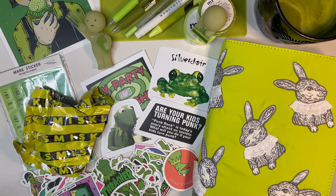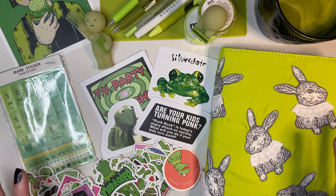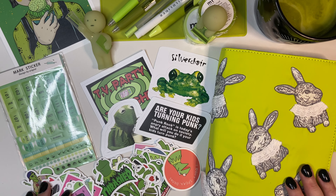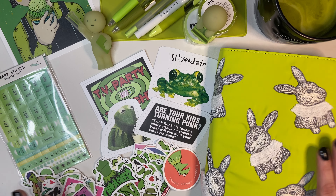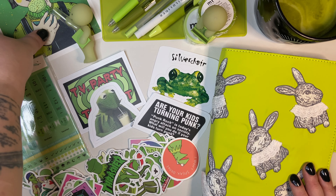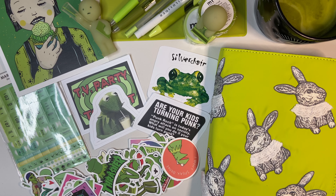Thank you so much for joining me on this green unboxing haul. I hope you love everything as much as I do. I am so excited to set this up. I am very much a color-coordinated person — if I stick to one color for a year, I will do it. Green is not a hard color to stick to because it is my favorite color. The initial setup is all going to be green. I'm in love. I hope you are too. Anyway, I will set this up with you another time. Thank you for joining me and I'll talk to you later. Bye bye!